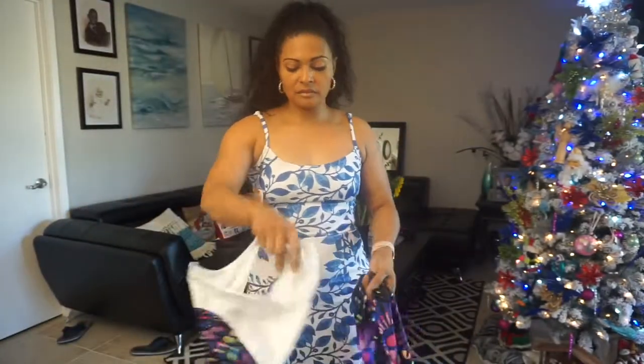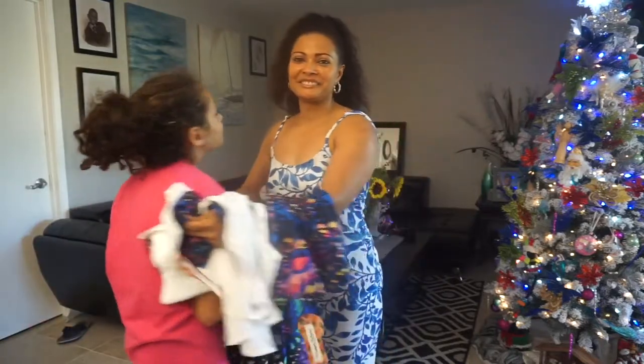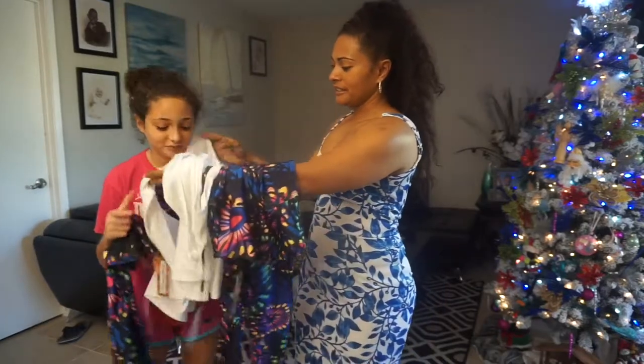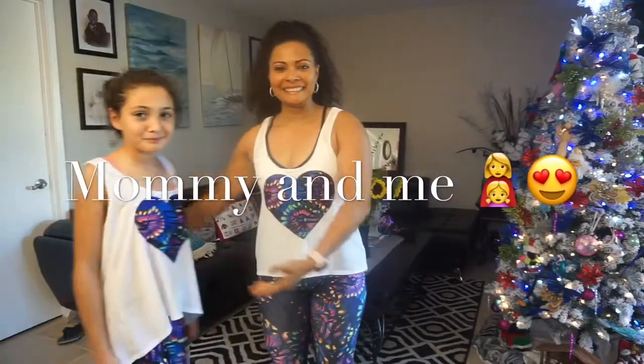They also have a mommy and me collection, so in matching colors you can get these for yourself and then get them for your daughter. I got them for me and my daughter. Abby, come here! We got a mommy and me collection to work out in. Yeah! Here's your top — isn't that cute, do you like it? Now we're gonna wear this. Here we have the mommy and me collection!